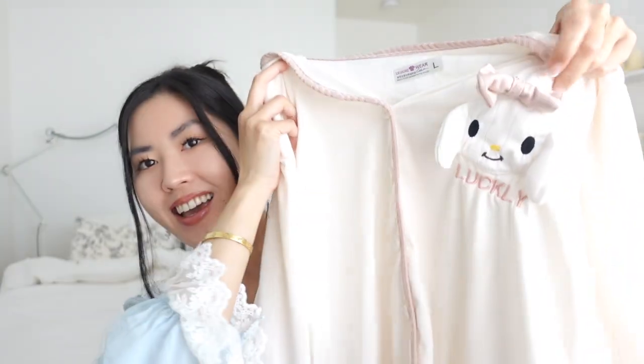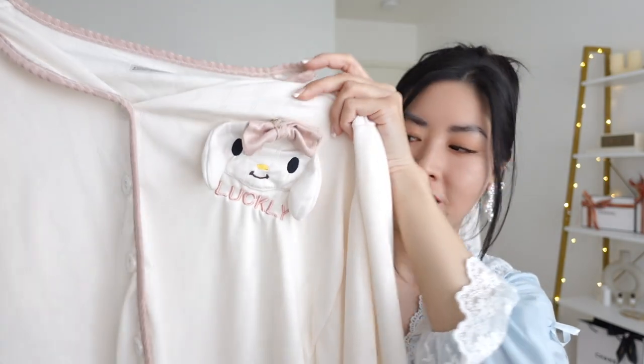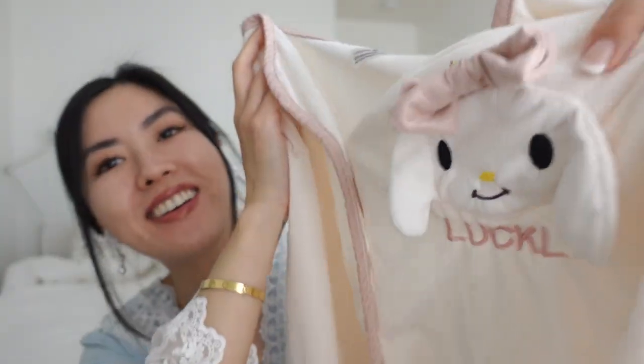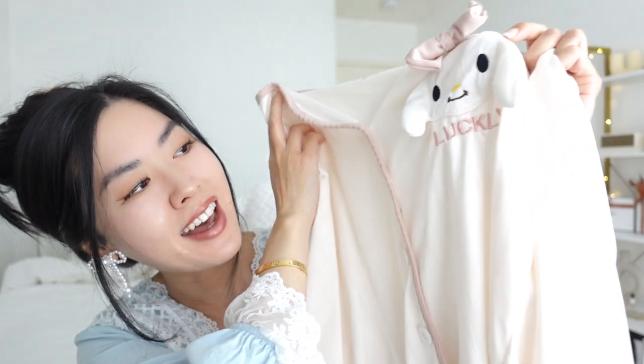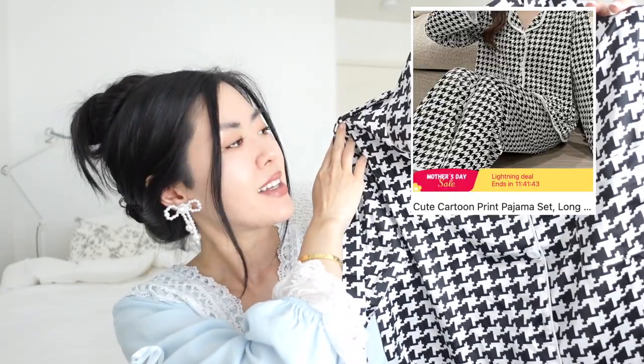Another pajama set totally caught my attention because it had this little character on it, which I'm pretty sure is supposed to be a knockout version of Cinnamoroll. I thought it was so cute — she has like a little bow on top of her head. It's just like this stretchy pants set, black and white. I wanted something a little more classy, a little more subtle, so I went with this one and it comes with a pants set.